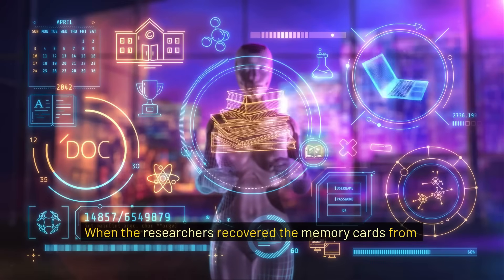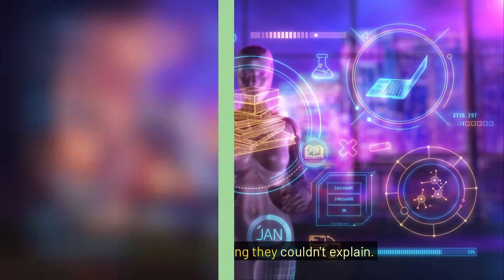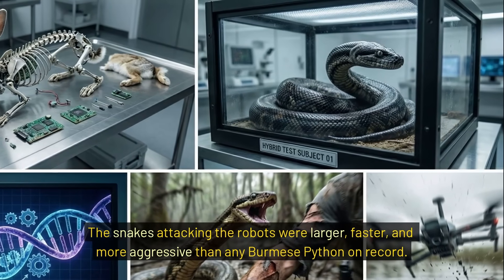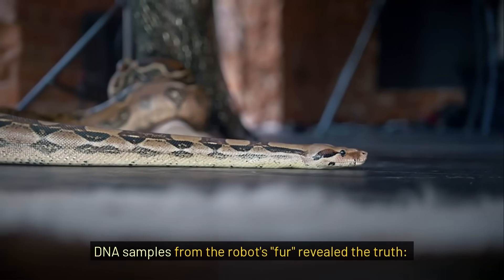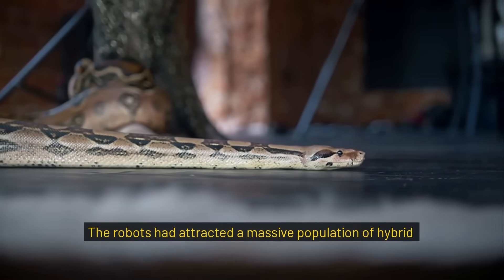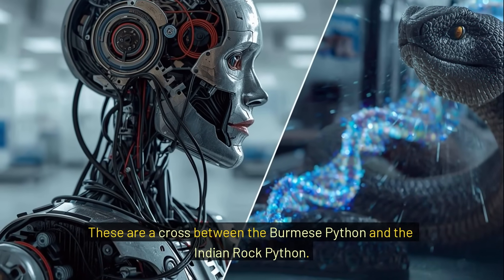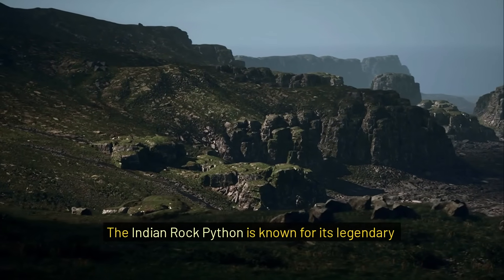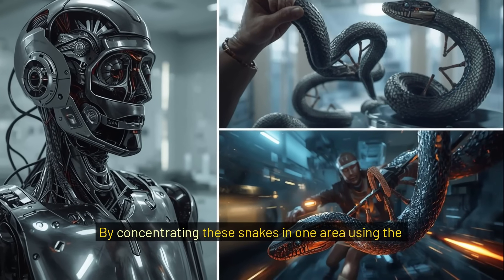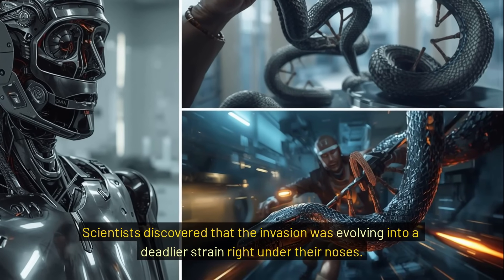When the researchers recovered the memory cards from the first batch of deployed robots, they saw something they couldn't explain. The snakes attacking the robots were larger, faster, and more aggressive than any Burmese python on record. DNA samples from the robots — fur — revealed the truth. The robots had attracted a massive population of hybrid super pythons, a cross between the Burmese python and the Indian rock python. The Indian rock python is known for its legendary aggression and speed. By concentrating these snakes in one area using the robots, scientists discovered that the invasion was evolving into a deadlier strain right under their noses.